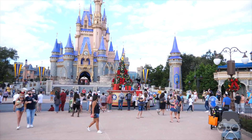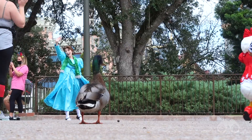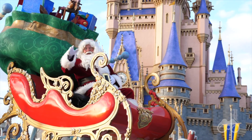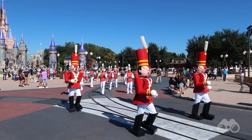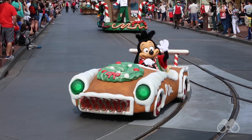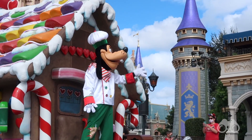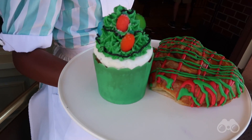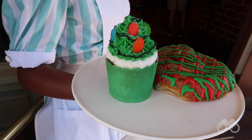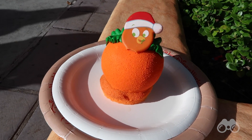We have five cavalcades that Disney is sending out throughout the day at random unannounced times, some featuring floats and music from Mickey's Once Upon a Christmas Time Parade, which in a normal year is a hard ticket event as part of Mickey's Very Merry Christmas Party. This year it's something you get to experience for free, which is a nice treat from Disney.